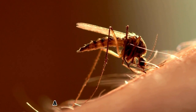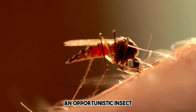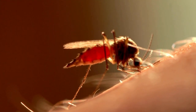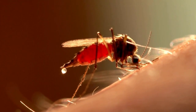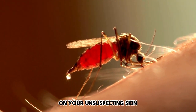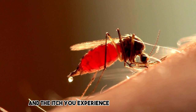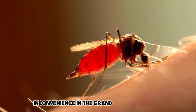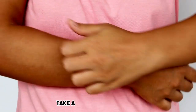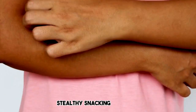The mosquito bite, a seemingly insignificant event, is a fascinating interplay between an opportunistic insect and your body's complex defense mechanisms. As you go about your day, be mindful of these tiny aerial predators, for they may be plotting a microscopic culinary adventure on your unsuspecting skin. But remember, your body is well-equipped to handle these miniature intruders, and the itch you experience is just a temporary inconvenience. So the next time you feel that familiar itch, take a moment to appreciate the intricate dance between your body's defenses and the mosquito's stealthy snacking strategy.